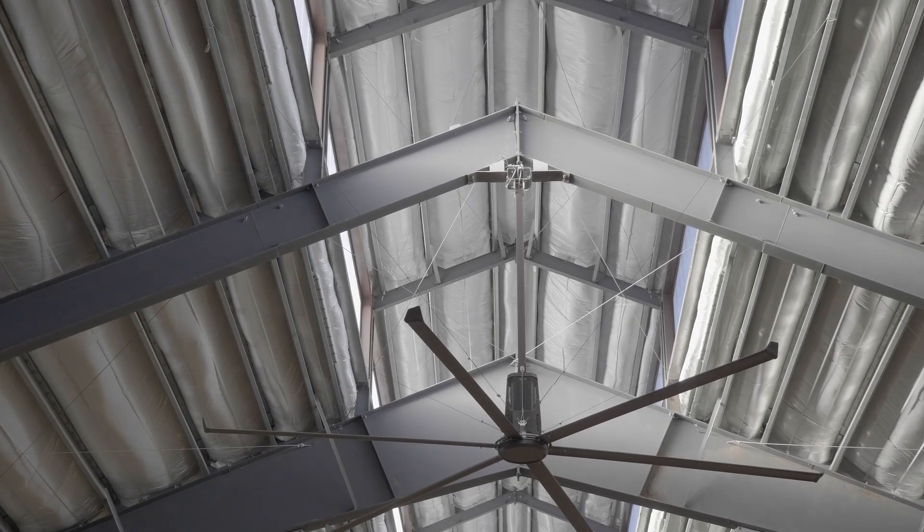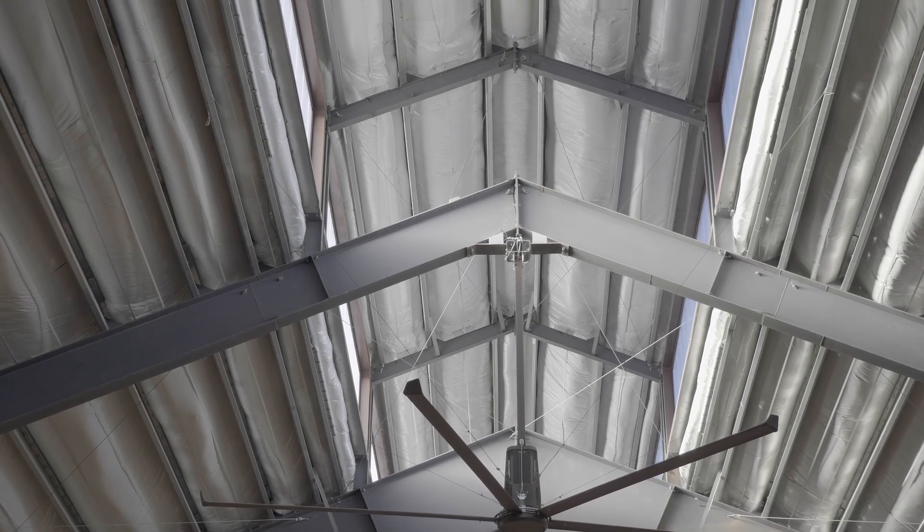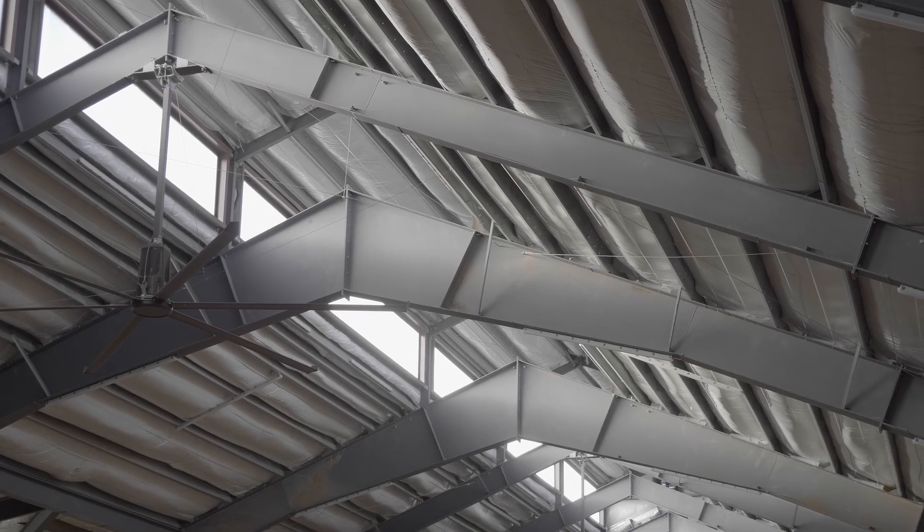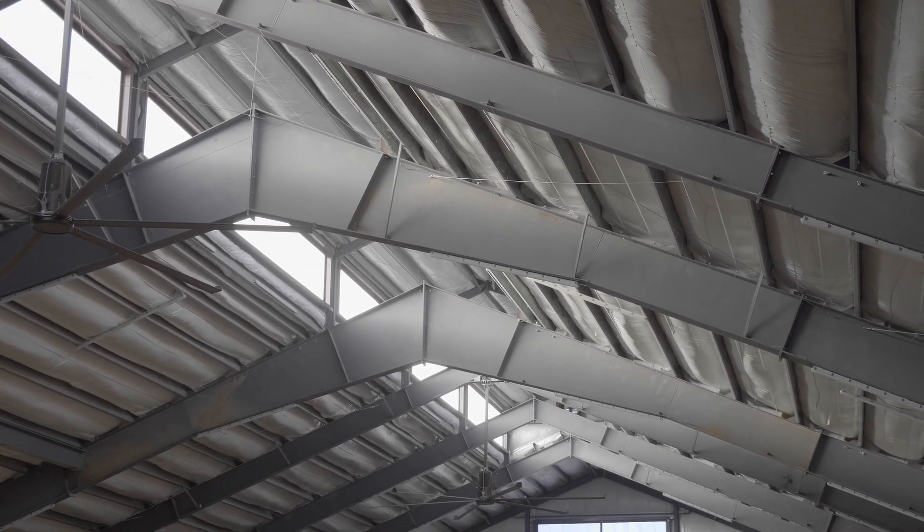They did a really neat insulated polycarbonate custom window. They weren't a translucent light panel — they let a lot of light in, and just very, very unique, very different, and not what you see every day.